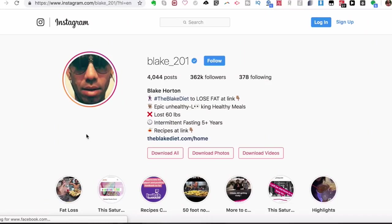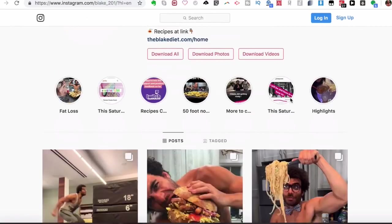I'll put a link down below for his Instagram in case you're interested. He's got quite a lot of followers — 362,000 — and has been intermittent fasting for five-plus years, having lost around 60 pounds eating this way. As it says on his profile: 'epic unhealthy-looking healthy meals,' which is really cool.